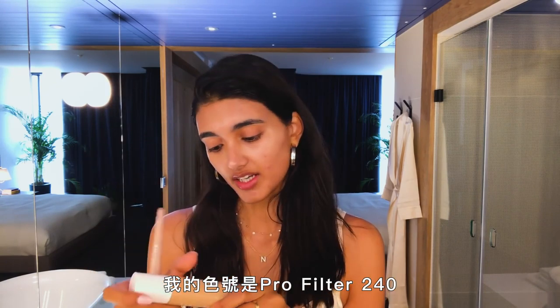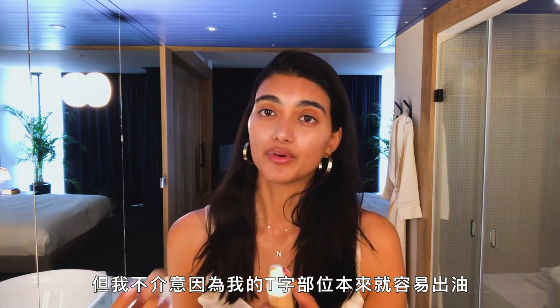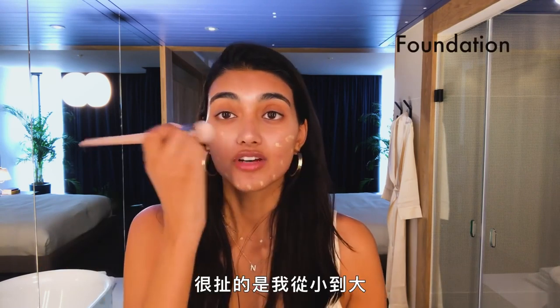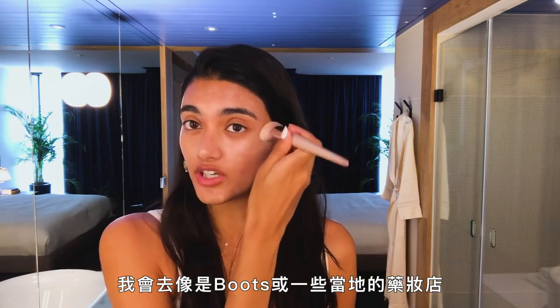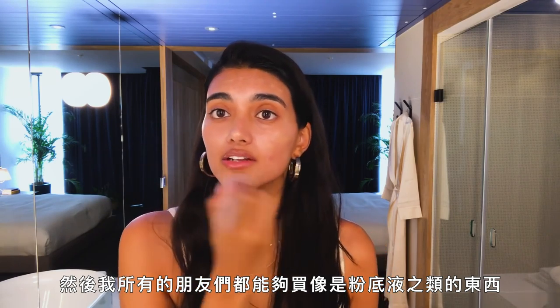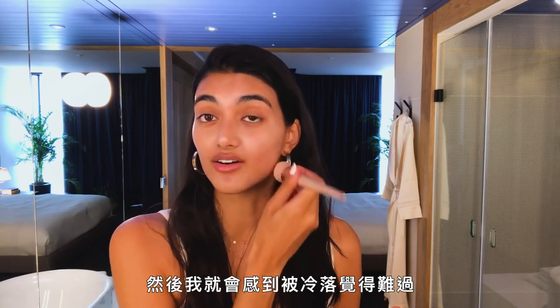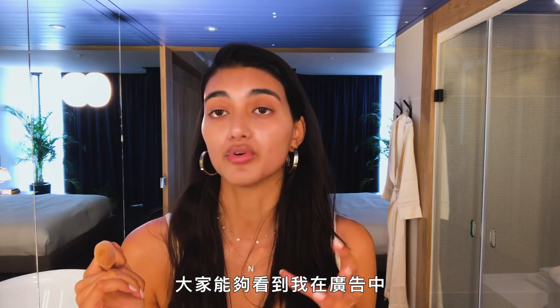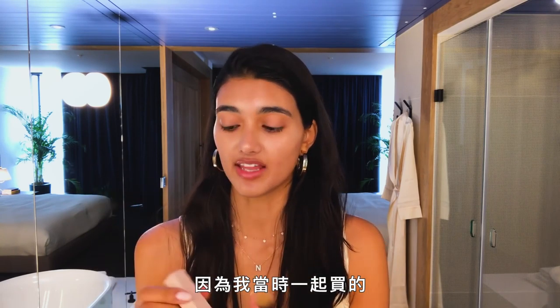My first step is foundation. I use Fenty Beauty — my shade is Pro Filter 240 and it's a matte foundation, but I don't mind that because I get oily around my T-zone. It's crazy because growing up I could never find my shade. I definitely couldn't afford these products first of all, but I'd go to Boots or the local drugstore and all my friends could buy foundation while I'd stick to mascara or lip gloss because nothing was in my shade. I felt really left out. Now I feel so lucky that through modeling I've worked with brands where I've been the first Indian model, and people can look at me in a campaign and feel represented in mainstream media.